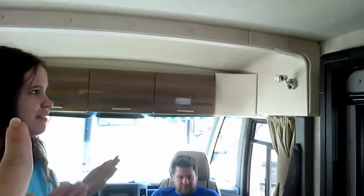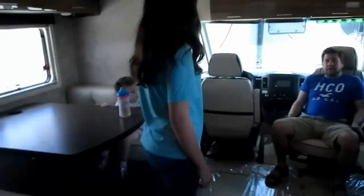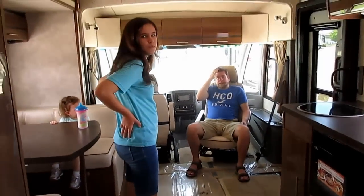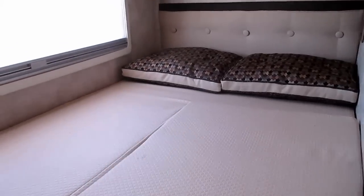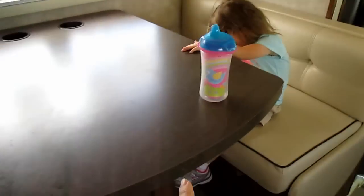They don't have the air conditioner on in this one so it's roasting, but this is the style we like — minus the bunk up top. We wouldn't get a Mercedes-Benz because it's way more pricey than it should be. It's really roomy though — like a little house, plenty of room for all of us. Michael would probably kick me out and I might sleep in the bunk anyway.